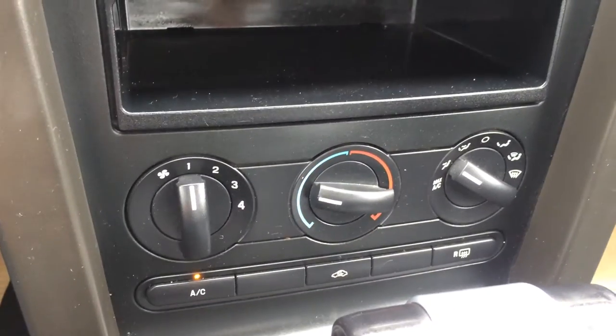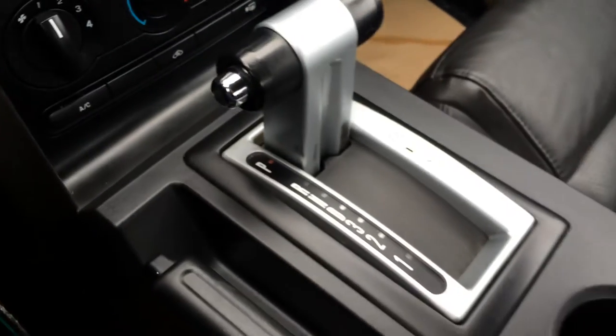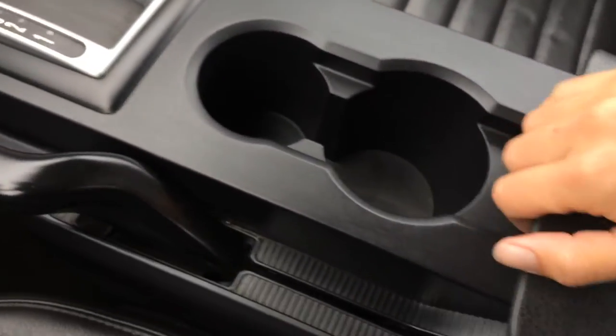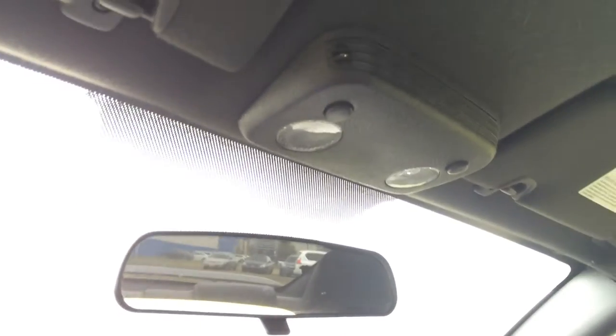Storage units, you've got AC, front and rear defrost. E-brake, cup holders, armrest storage opens up and you've got power outlets in there. Pull-down visors with vanity mirrors, overhead lighting, and a flip rearview mirror.